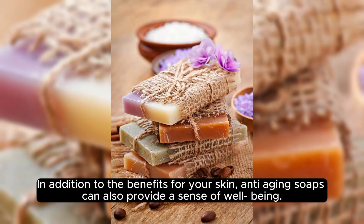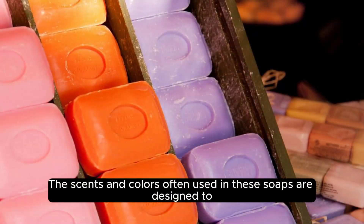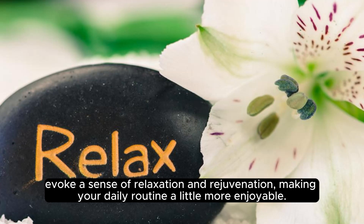In addition to the benefits for your skin, anti-aging soaps can also provide a sense of well-being. The scents and colors often used in these soaps are designed to evoke a sense of relaxation and rejuvenation, making your daily routine a little more enjoyable.